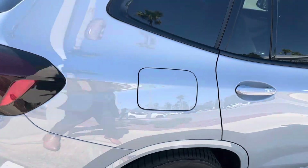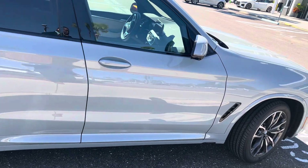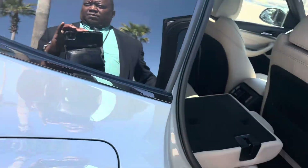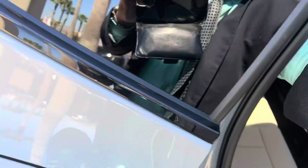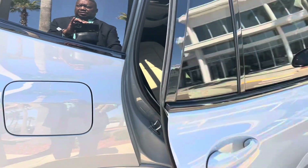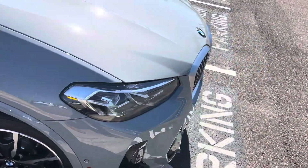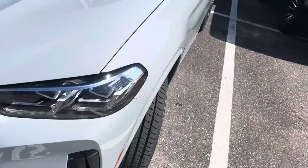Now on the passenger side of the car. Showing you the rear of the SUV. And we'll go to the inside here.